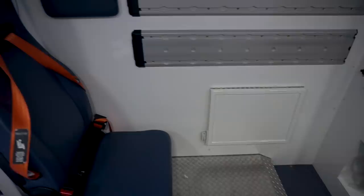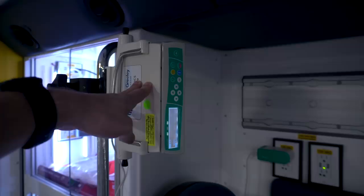We do carry IV pumps. We mix a lot of drips in the field and take transfers that have infusions going, so this is actually really nice — a great tool for us.